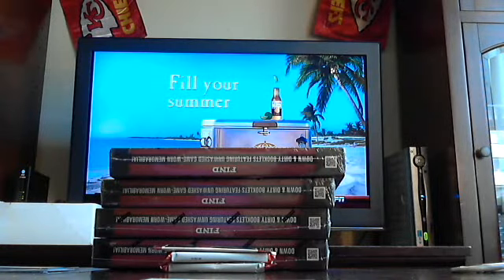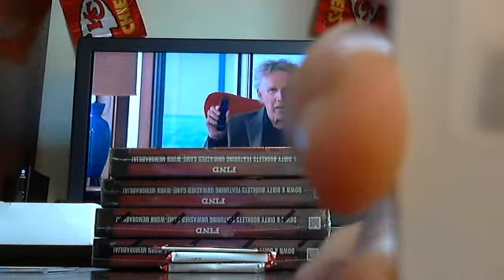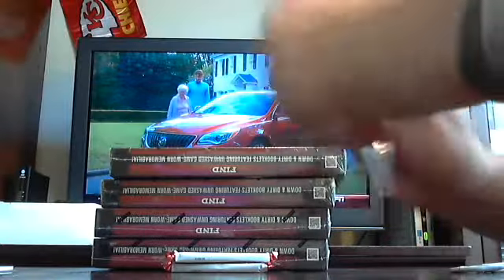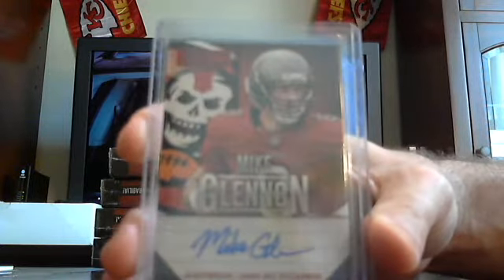I'm going to see what this one's going to be numbered out of first. Checklist, on our redemption football, 2013. Let's see here. Playbook — it is a booklet signature, numbered to 25. Playbook Booklet Signature Platinum, card number 13, Eli Manning for the Giants — numbered to 25 according to Panini's website. Decent way to start.